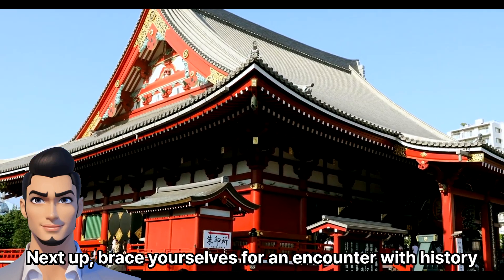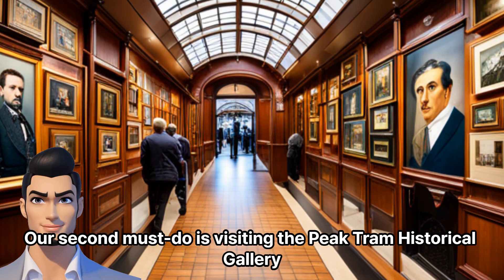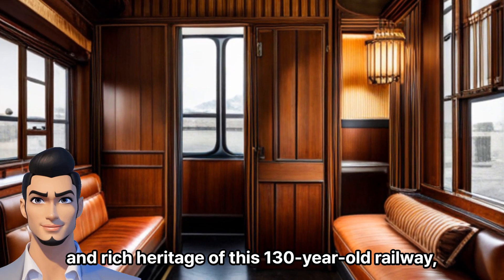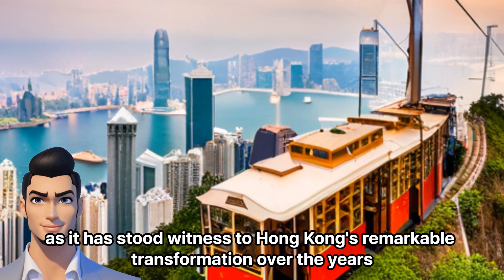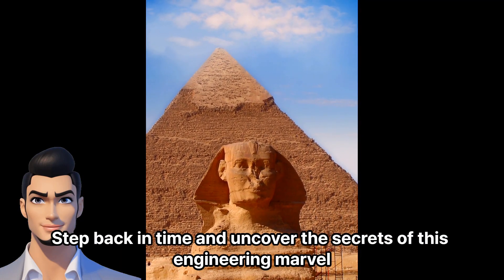Next up, brace yourselves for an encounter with history. Our second must-do is visiting the Peak Tram Historical Gallery. Immerse yourself in the captivating stories and rich heritage of this 130-year-old railway, as it has stood witness to Hong Kong's remarkable transformation over the years. Step back in time and uncover the secrets of this engineering marvel.